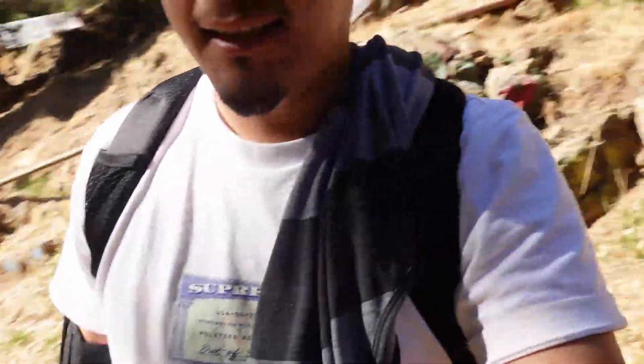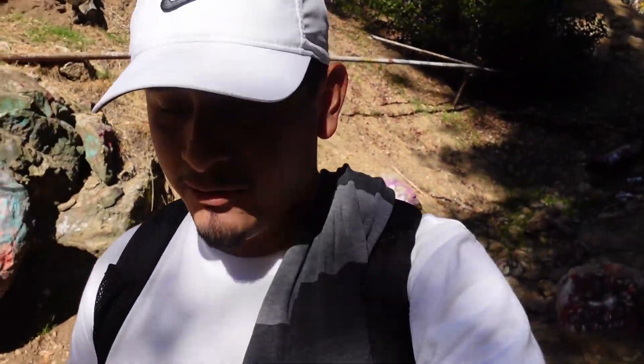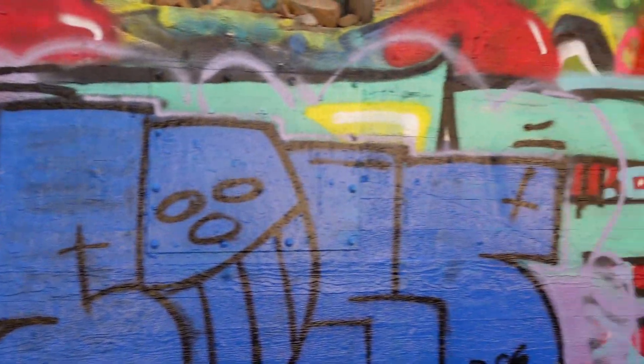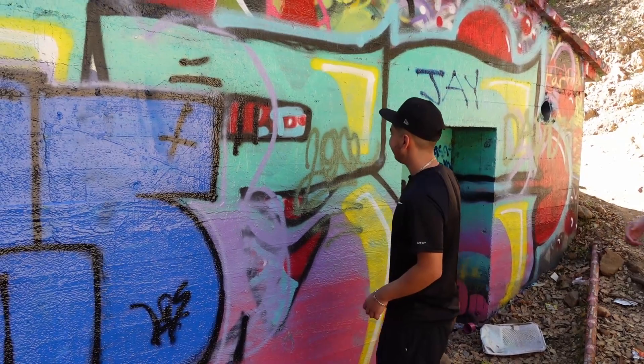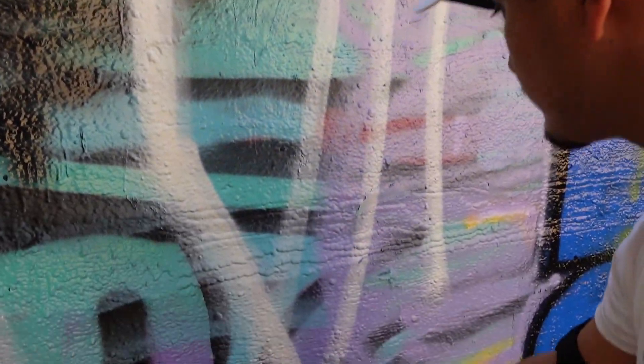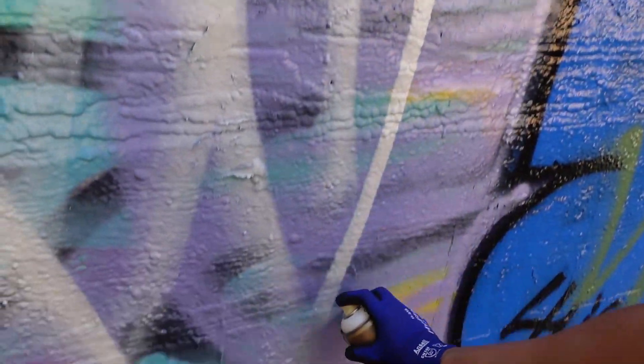All right guys, I haven't told you exactly why we're here — we're actually going to paint. I'm going to be putting my Wise tag right there, or probably more up there. I have to check it out. This is all illegal, but this building is going to be brought down and it's a Nazi building, so you already know. All right, I decided I'm going to be doing my bomb right here.